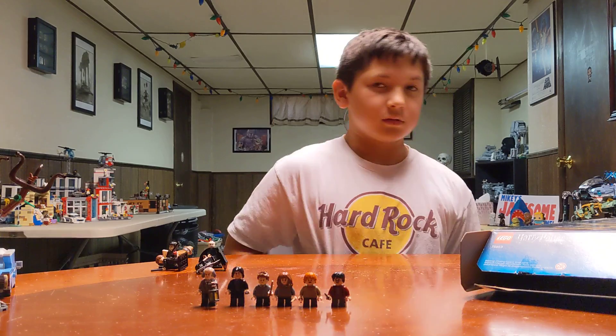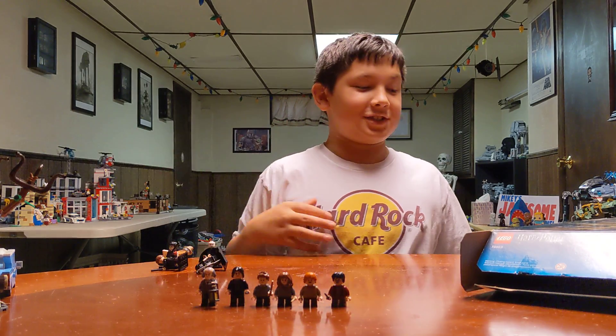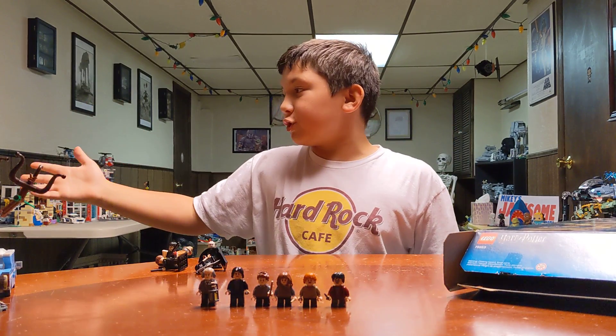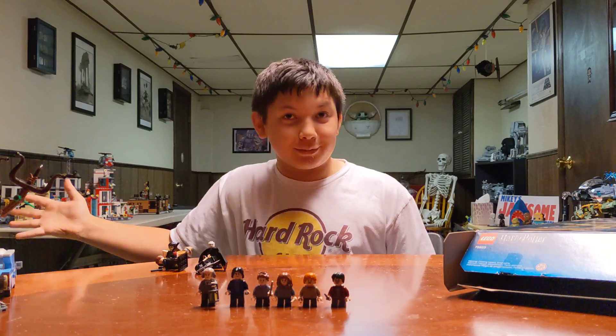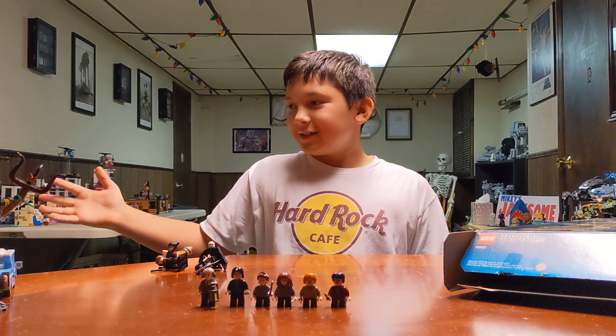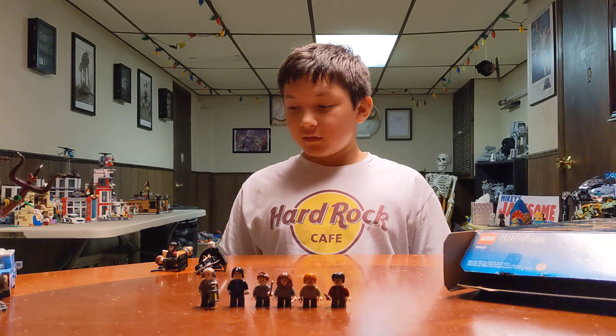There's a lot that came from Chamber of Secrets - you've got the Polly Juice Potion, Fluffy Encounter, the Chamber of Secrets itself, and Quidditch, I think. That's it.